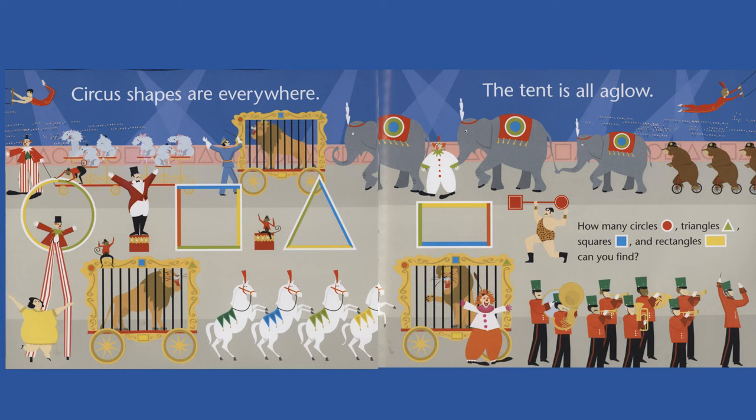Circus shapes are everywhere. The tent is all aglow. How many circles, triangles, squares, and rectangles can you find?